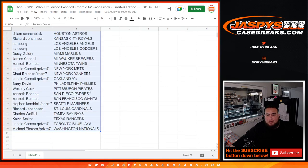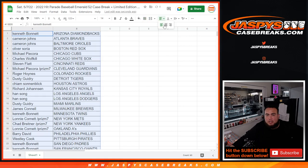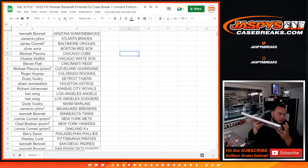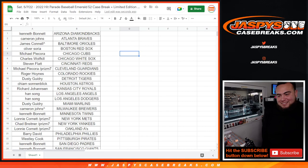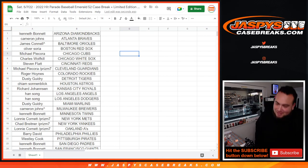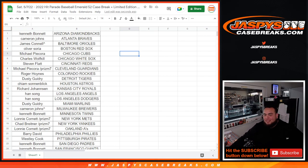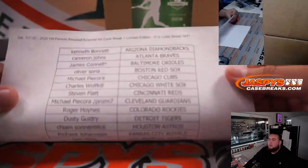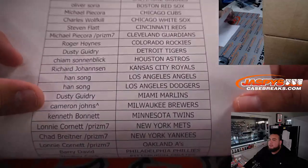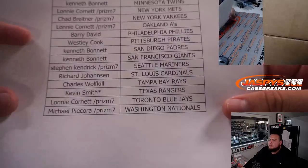We'll leave it open for a trade window if anybody wants to trade. We'll pause the video and see if there are any trades. Welcome back — one trade happened. James now has the Orioles, Cameron now has the Brewers.